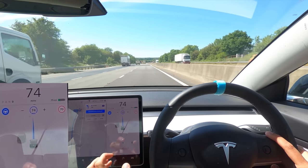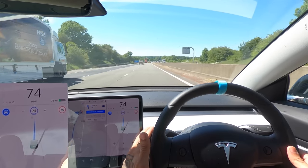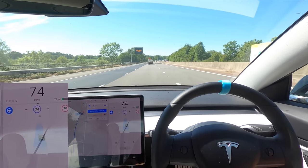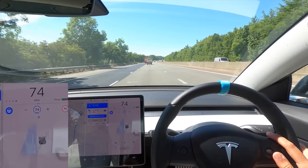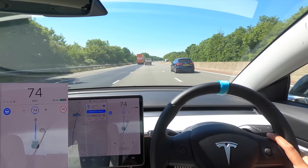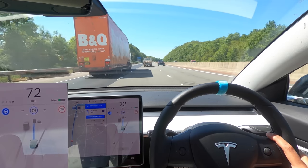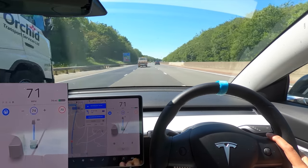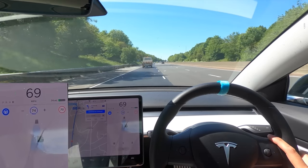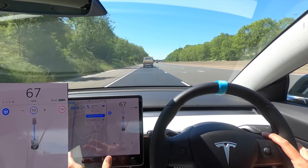We're actually coming off in 1.2 miles so we need to start getting ourselves over to the left lane. I'll indicate across now and see how this moves us — very nicely and smoothly. Now it's asking us to get in the left lane. It's seen the B&Q lorry, so I think it's saying we should get past the lorry first and then go back into that lane. At 0.7 miles away it starts to say you should really start getting into this lane, and that worked really well following this van.